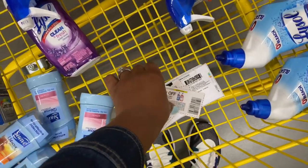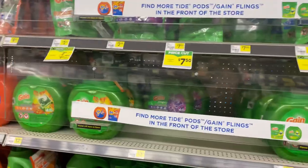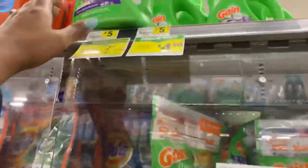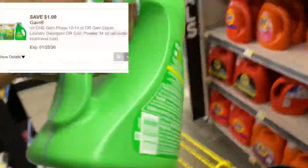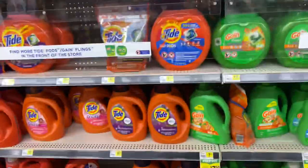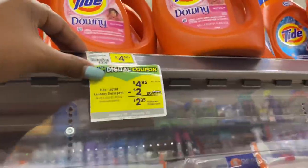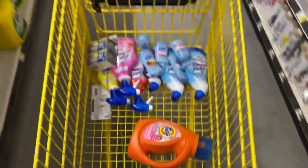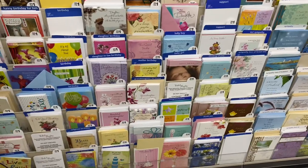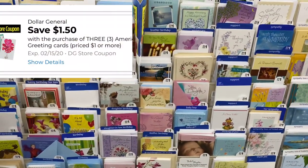Let me move this out of the way so I can add my second transaction. Starting the second transaction — I'm going to pick up one of these Gain detergents priced at $3.95 this week, and we have a $1 off digital coupon. I'm also going to pick up a Tide at $4.95 and we have a $2 off digital coupon this week. I'm also going to grab three more greeting cards priced at $0.50 cents each and use the $1.50 off three digital coupon.